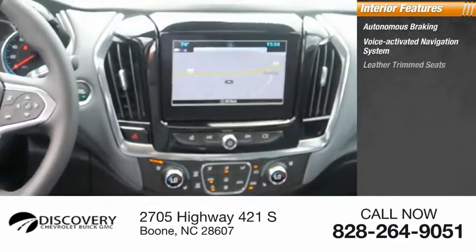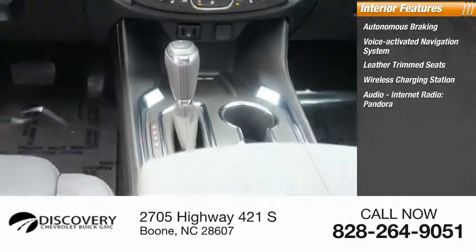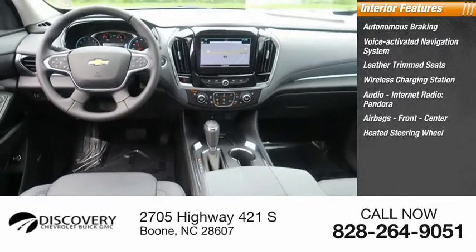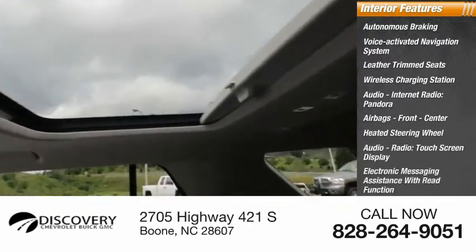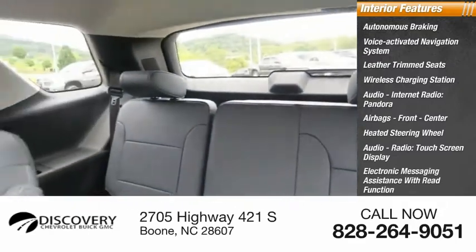Leather trim seats, wireless charging station, audio internet radio, Pandora, airbags, front center, heated steering wheel, audio radio touch screen display, electronic messaging assistance with read function, and electronic messaging assistance with voice recognition.